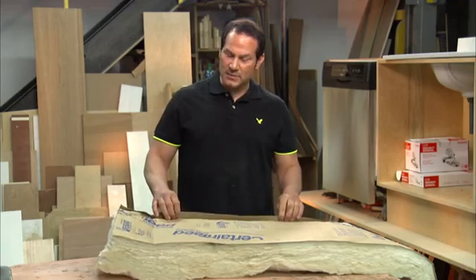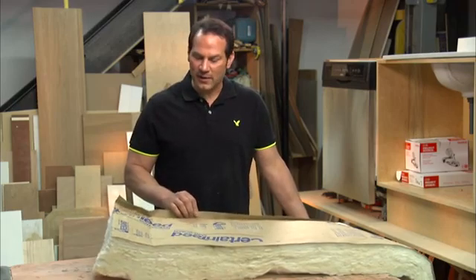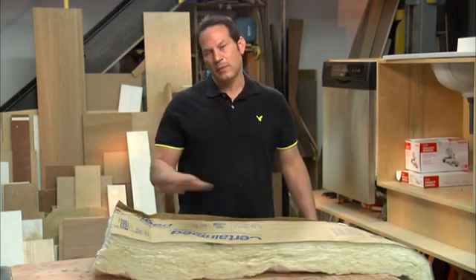This insulation is the most common — it's batt insulation, fiberglass batt insulation. Our insulation has the moisture barrier on it. It's a kraft face, and what you want to do is staple this over the walls and create a thermal barrier.